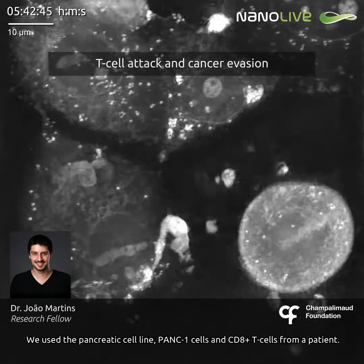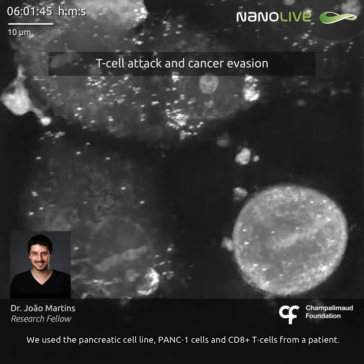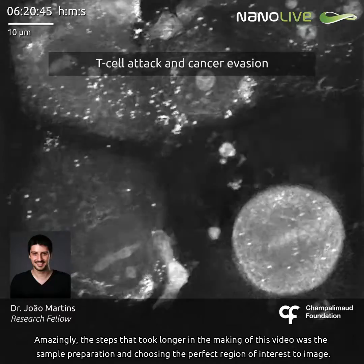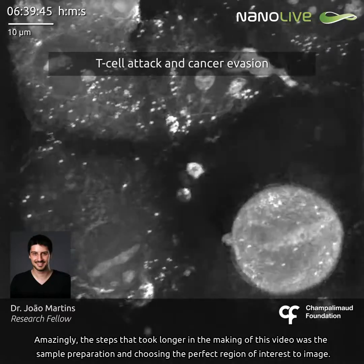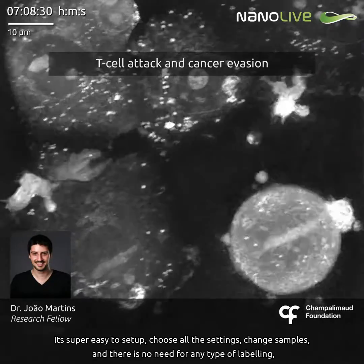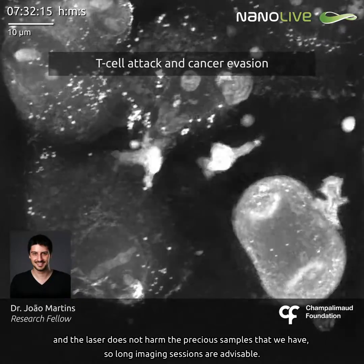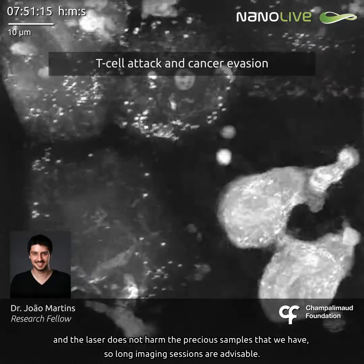We used the pancreatic cell line and CD8 positive T cells from a patient. Amazingly, the steps that took longer on the making of this video was the sample preparation and choosing the perfect region of interest to image. It's super easy to set up, choose all the settings, change samples, and there is no need for any type of labeling. And the laser does not harm the precious samples that we have, so long imaging sessions are advisable.